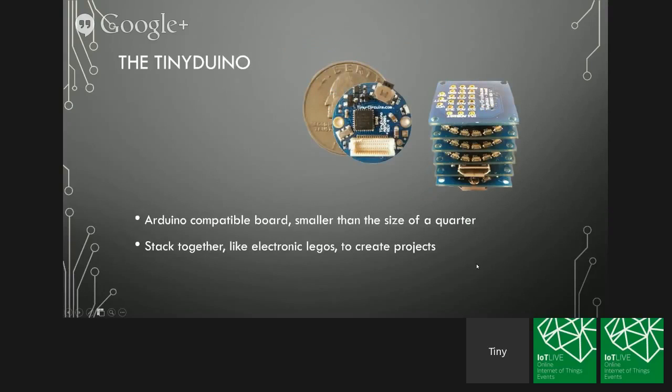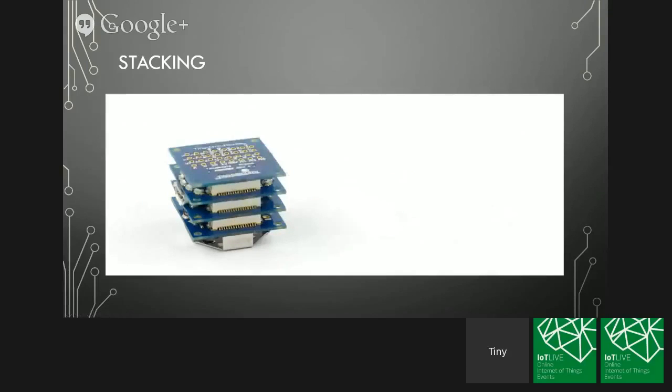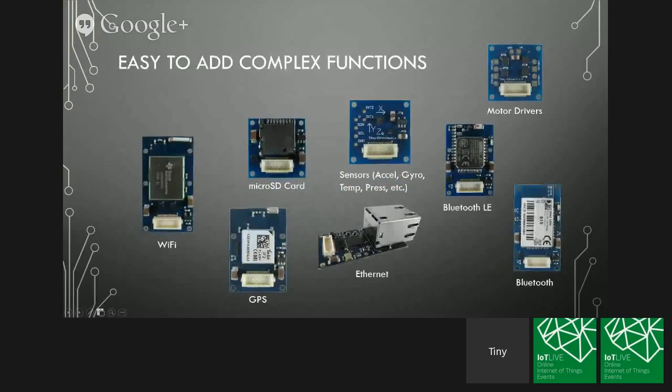The Tinyduino is an Arduino-compatible board — essentially an Arduino Uno — but it's the size of a quarter. Just like an Arduino, you can easily add expansion capabilities through the use of shields, or TinyShields in our case. Almost like little electronic Legos, you can plug these different pieces together to create projects or products. This little animated GIF shows how the boards stack together. The nice thing about the open hardware and open software world in the makerspace is it's really easy for non-engineers to add very complex functions into their projects.